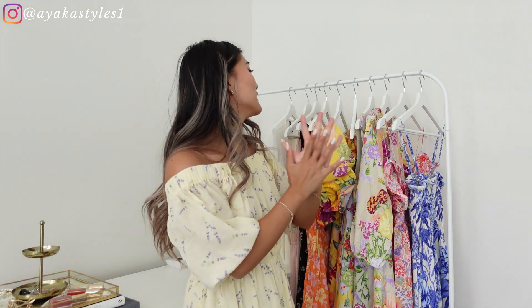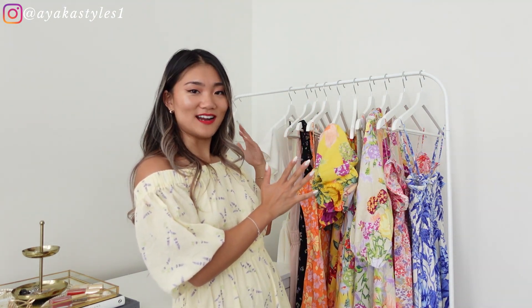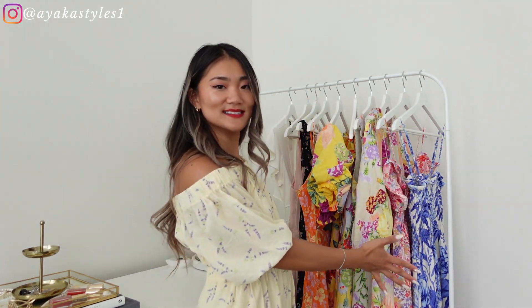Hello everyone, welcome and welcome back to AikaStyles. I hope you're doing well. Today's video is going to be Part 2 of my H&M haul — I think I have more items than Part 1, mainly vacation dresses to show you.